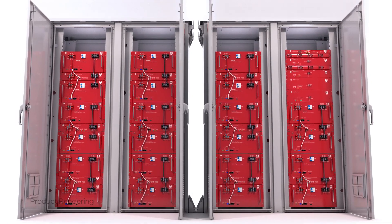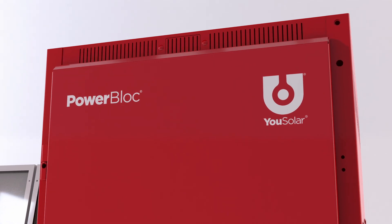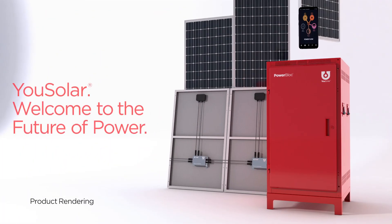There really isn't anything the PowerBlock cannot do. Power your life independently. Use solar — welcome to the Future of Power.